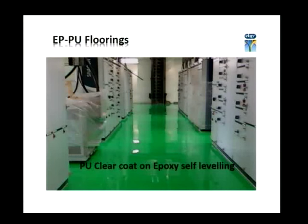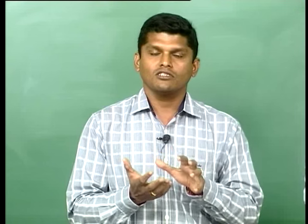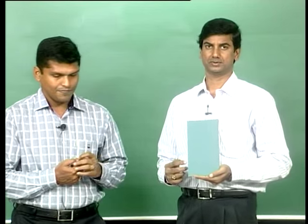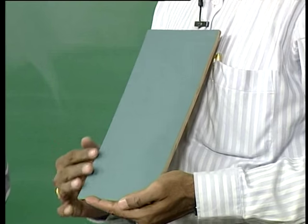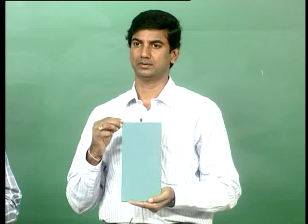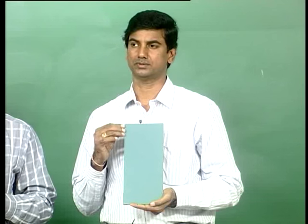The fourth is the Epoxy/PU combination flooring — basically a physical combination. EP/PU means the epoxy is the base layer — the primer and the screed — and then a polyurethane top coating is applied. Epoxy by nature has very good adhesion on concrete, so you take that benefit for the base, then top it with polyurethane which gives very good abrasion and impact resistance. You are using the best of both. The color looks the same, but the abrasion resistance is very high because of the polyurethane top coat.